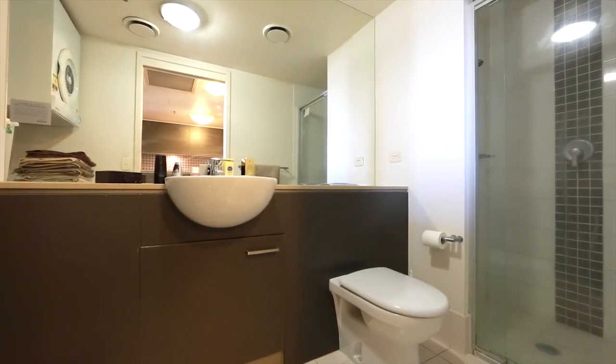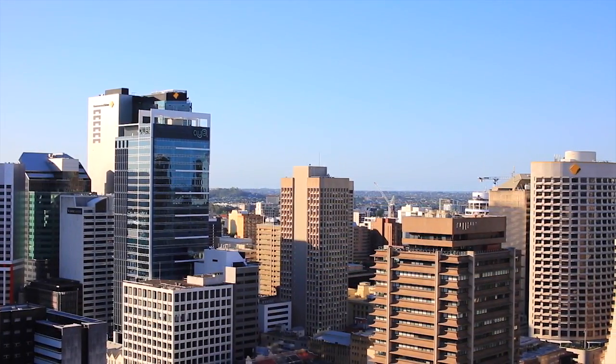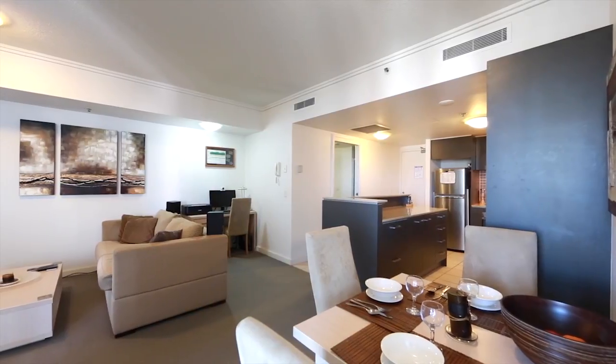This fully furnished apartment boasts a large balcony, ducted air conditioning, prime location, amazing cityscape views, and open plan living areas.